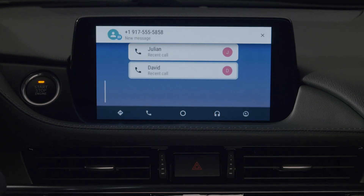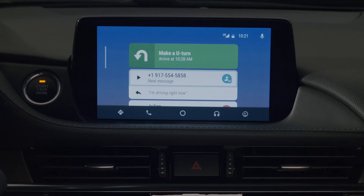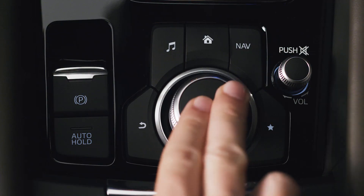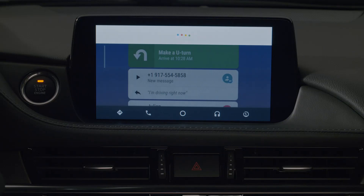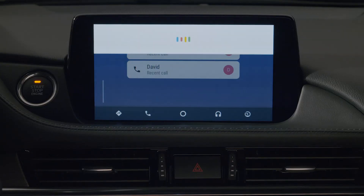Incoming messages are displayed as a new card on the home screen. Using the commander knob, select the card and the text will be read aloud. Can't wait to see you tonight.